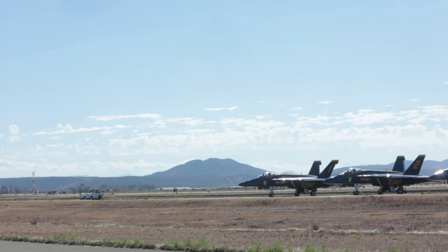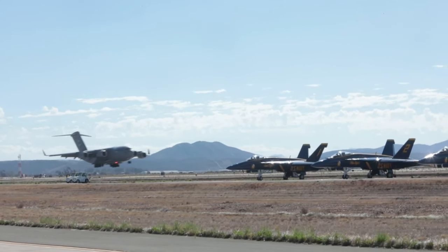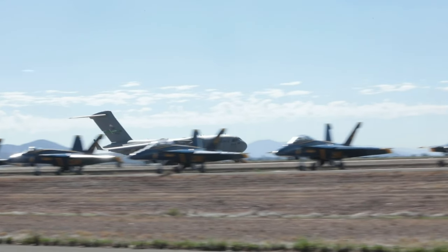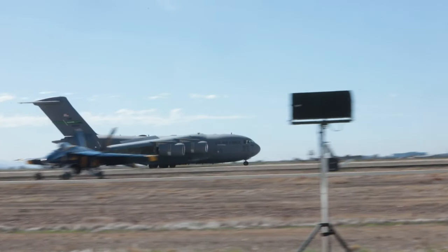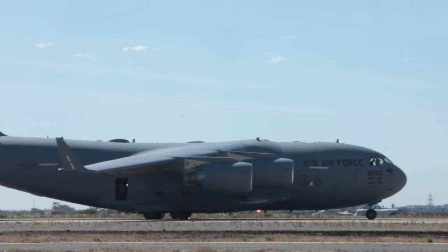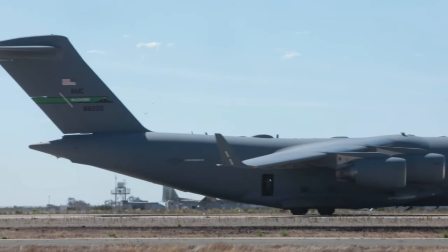You'll watch these nacelles open out. As soon as they touch down, they'll reverse thrust. And this is about as much noise as this airplane will ever make. They're going to come back through here by the crowd.